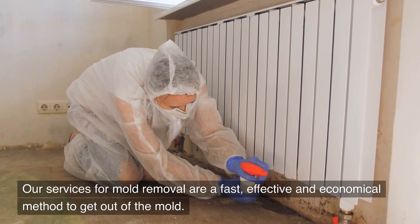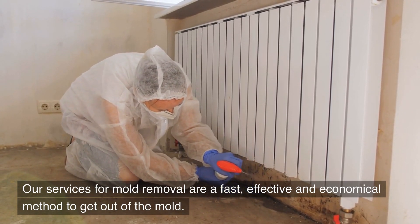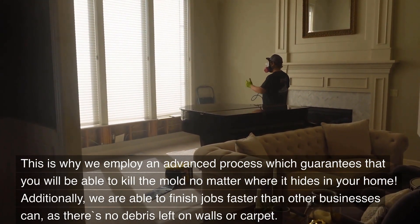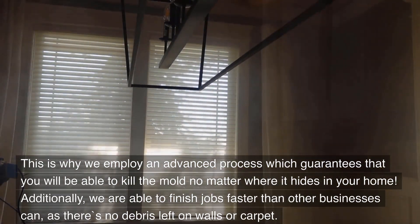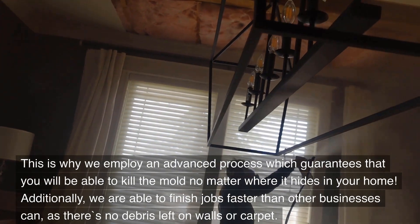Our services for mold removal are a fast, effective, and economical method to get rid of mold. This is why we employ an advanced process which guarantees that you will be able to kill the mold no matter where it hides in your home. Additionally, we are able to finish jobs faster than other businesses can, as there's no debris left on walls or carpet.